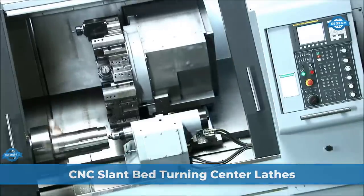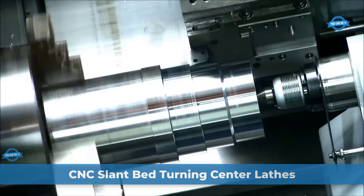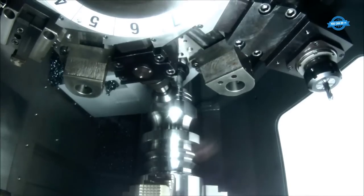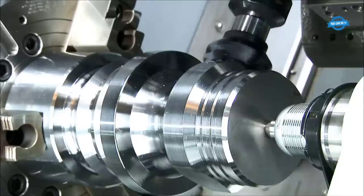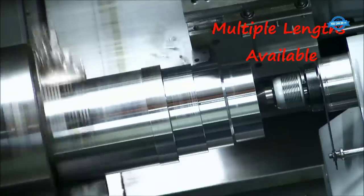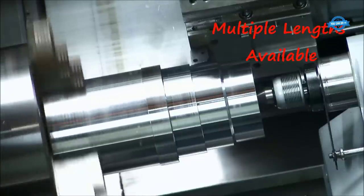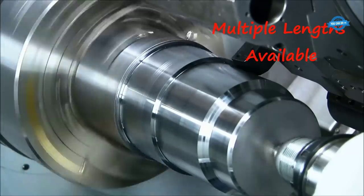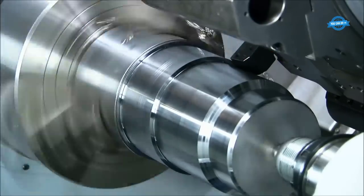The CNC slant bed turning center lathe is an advanced machining tool designed for precision turning operations. It features a slanted bed design, typically set at a 45-degree angle, which enhances chip flow, improves rigidity, and promotes better operator access to the workpiece, resulting in increased productivity and accuracy.